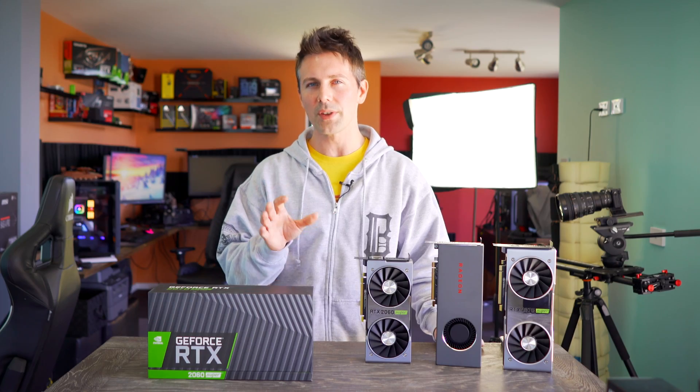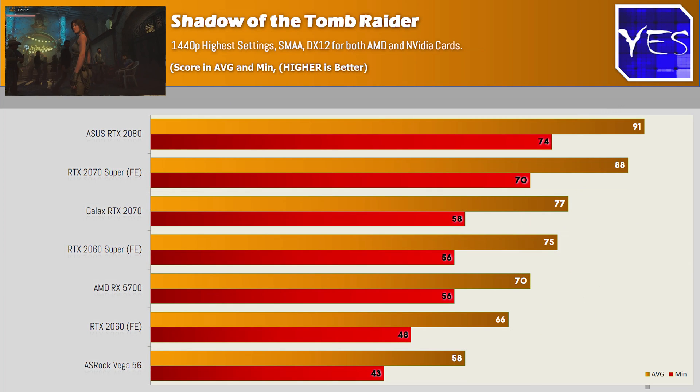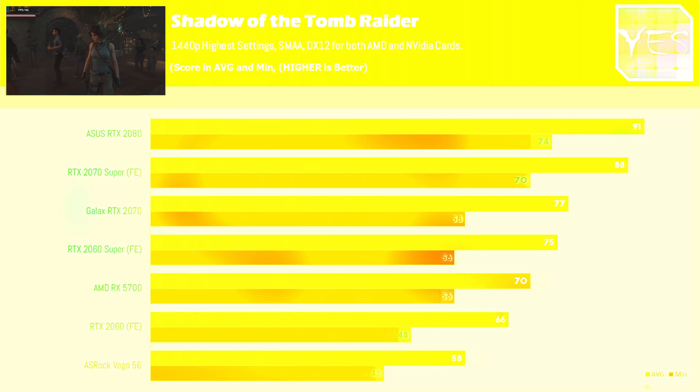Going through some of the numbers at 1080p and 1440p, we can see with Shadows of the Tomb Raider that at 1080p it competes with the 5700 and pulls well ahead of the 2060. The 2070 still pulls ahead by just a little bit, because it's got 5% more CUDA cores on board. Moving to the 1440p numbers, it does start to pull ahead of both the 2060 and the AMD 5700 a little bit more in comparison to the 1080p numbers.